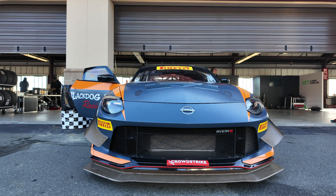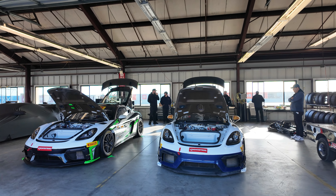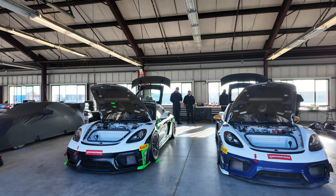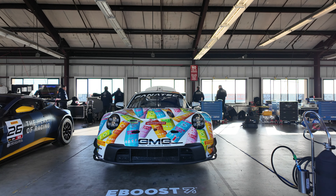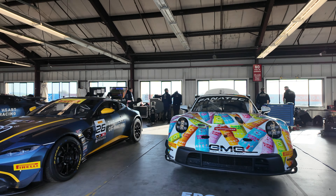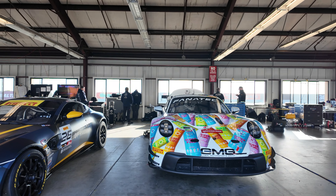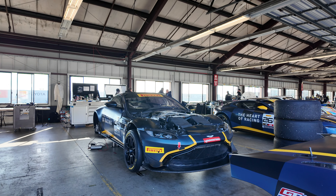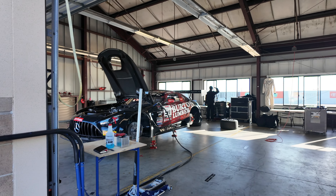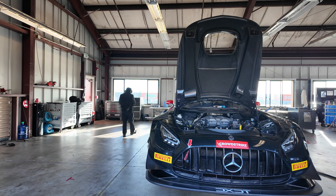Checking out the garages — we've got GT2 cars, a couple of GT4s. There's a crazy looking 911. Some more garage footage — check that out over there. Look how far back that engine is.